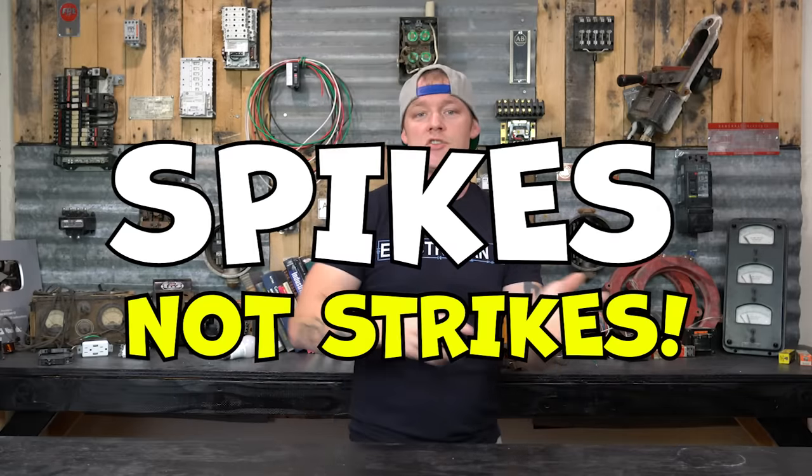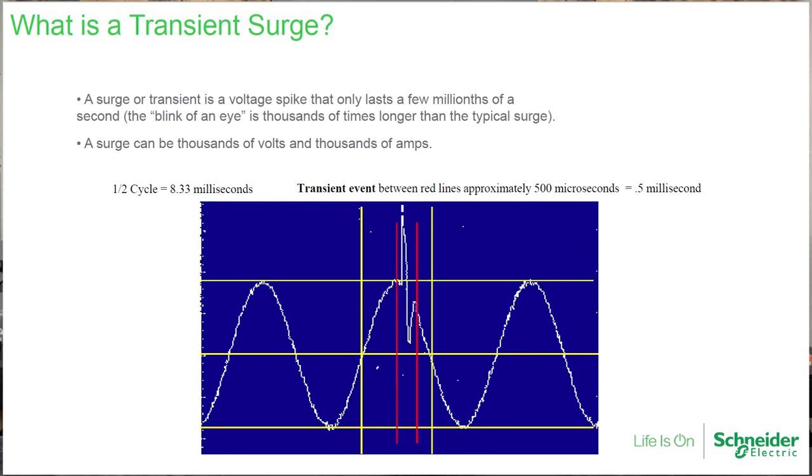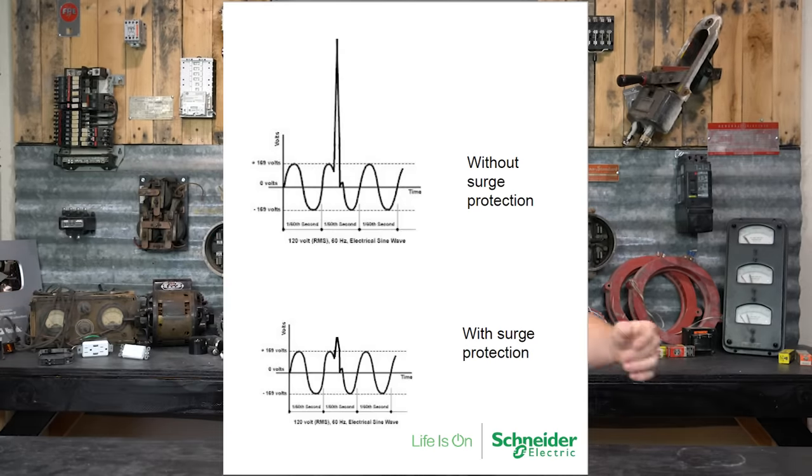The difference between a surge and a spike is that a surge is what they call a ring wave — it's an event that in the middle of a sine wave has a little flutter, a longer-duration event. An actual strike is considered an impulse — on the sine wave it's just a little blip, a huge spike. Spikes usually come from external things like utility switching or lightning — a sudden crazy flash that goes through the system.